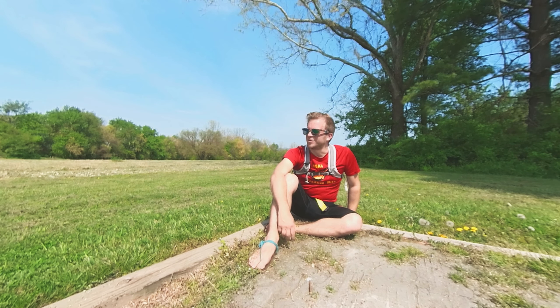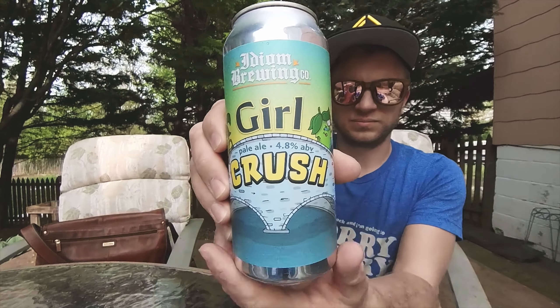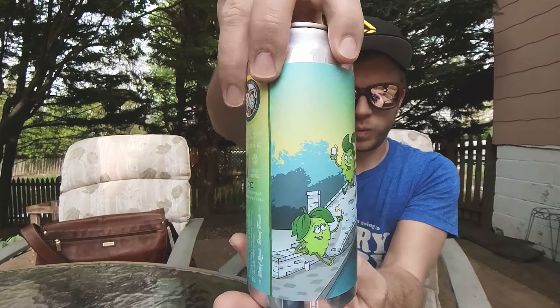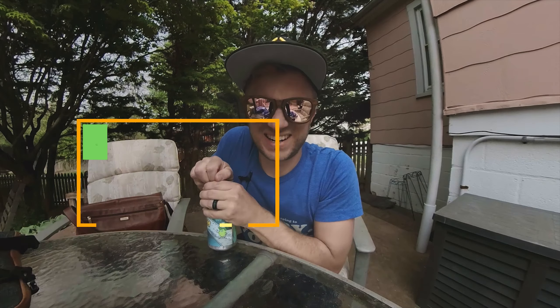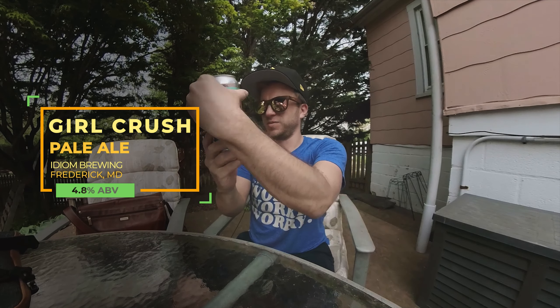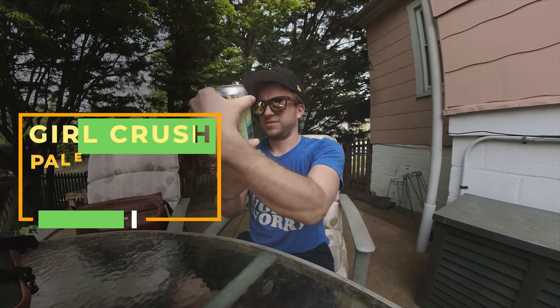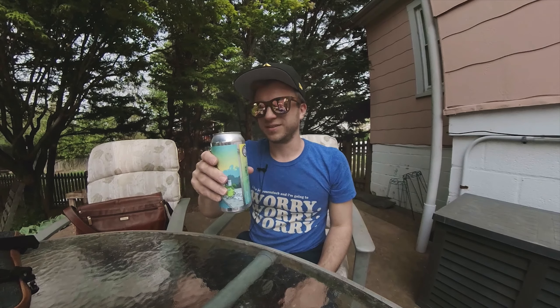Today's hop comes from Idiom Brewing in downtown Frederick. It's supposed to have mango — it's a pale ale with mango — and 4.8%. So, perfect for after a trail run like the one today. Cheers.